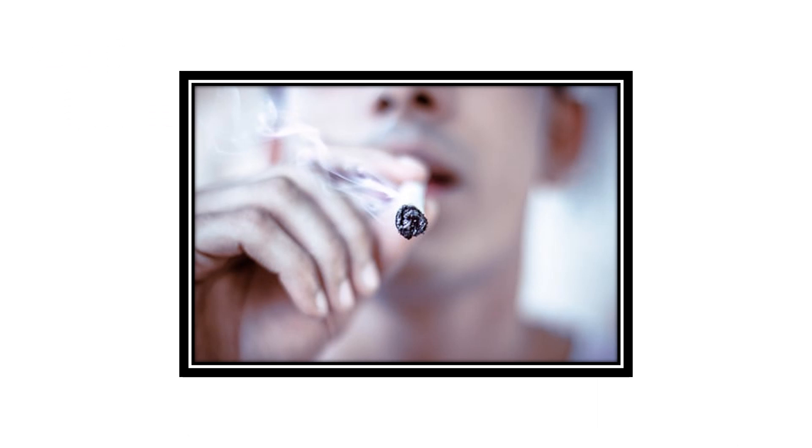Fissured tongue is a harmless condition, usually with no associated symptoms. No treatment is necessary except to encourage good oral hygiene, including brushing the top surface of the tongue to remove any food debris from the fissures. Cleansing the tongue helps prevent irritation and possible bad breath that may occur from food getting trapped in the groove. In addition to regular toothbrushes, numerous specific devices to clean the tongue are available at most pharmacies.